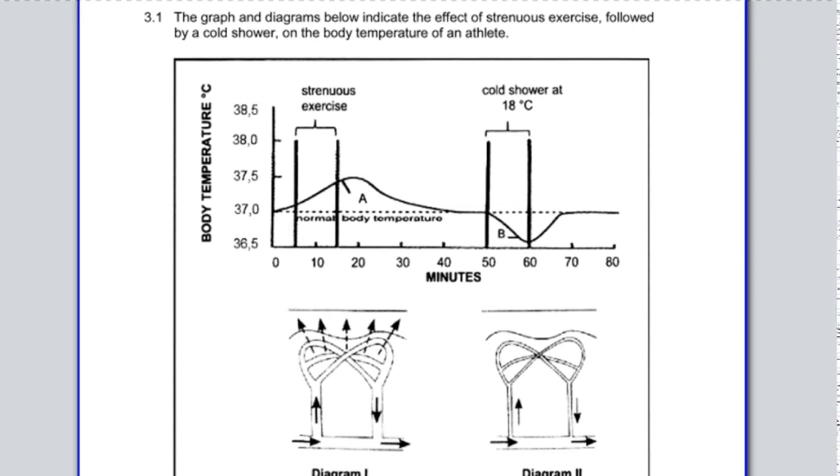Okay, great. We're on question 3 now — question 3.1 of the 2017 Northwest prelim paper, paper 1. The graph and diagrams below indicate the effect of strenuous exercise followed by a cold shower on the body temperature of an athlete. You haven't done this question last week when I gave it to you, but now you should have already gone through homeostasis, so I'm going to go through this question — this is part of homeostasis.